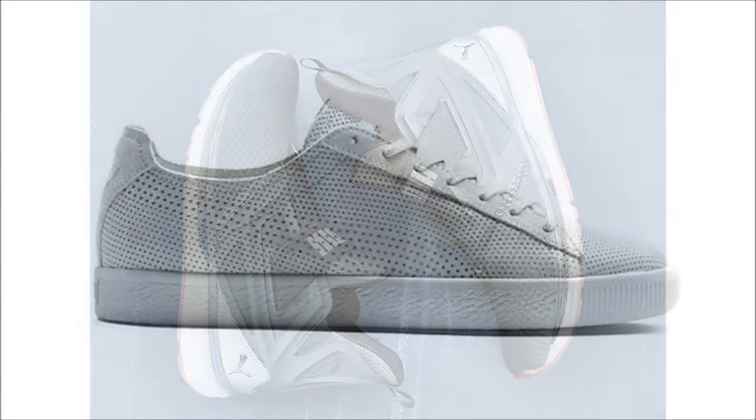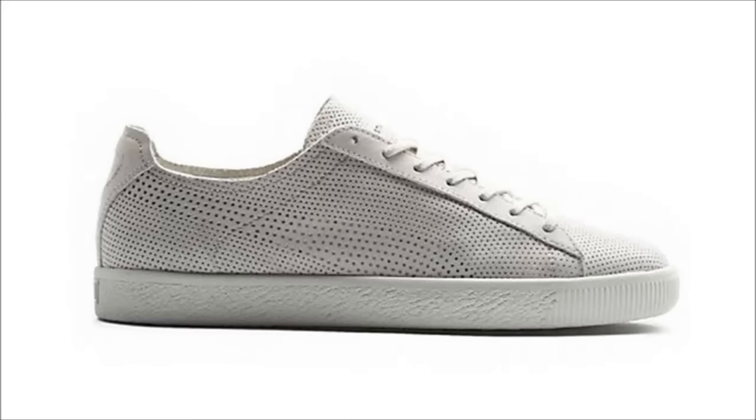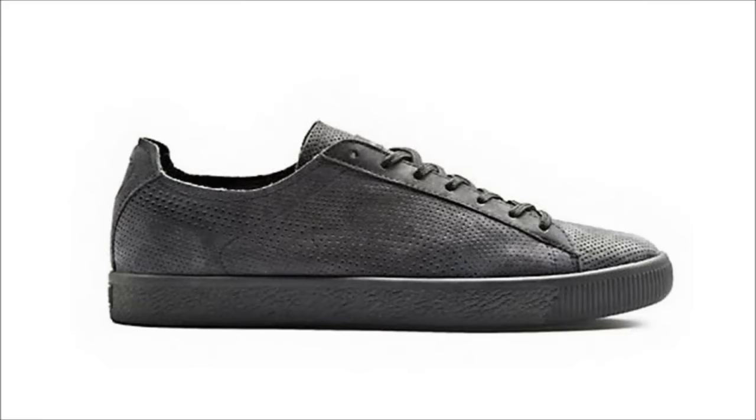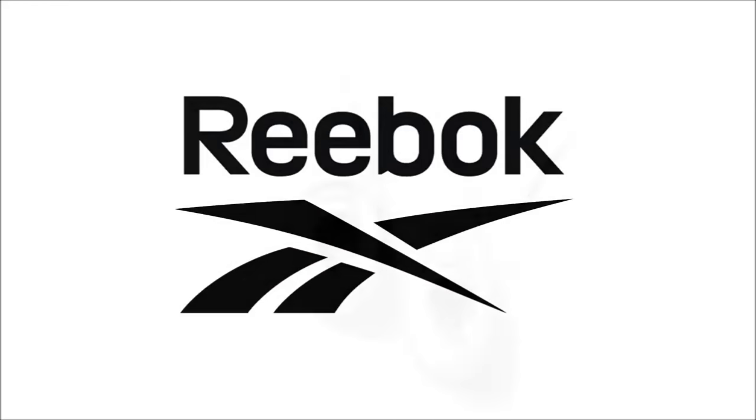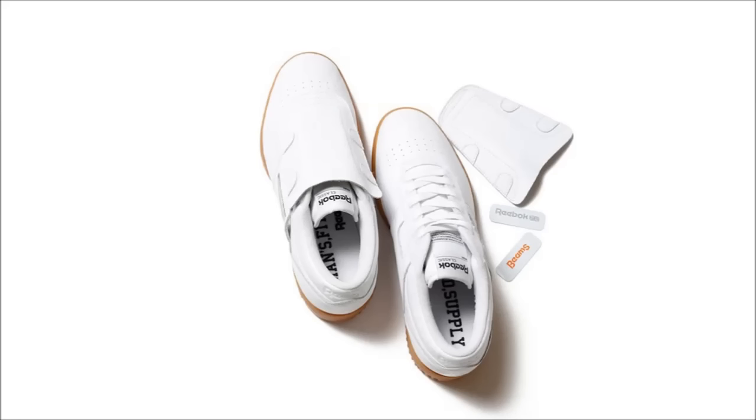Next up for Puma is the Stamped Puma 4.0 Pack. This pack includes three pairs of the Clyde in a luxurious construction made of premium perforated suede. You have a choice of light gray, black, and soft pink, all sitting on tonal outsoles. The release date is set for January 13th.